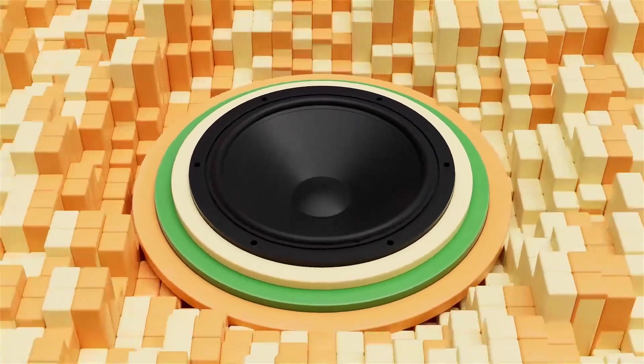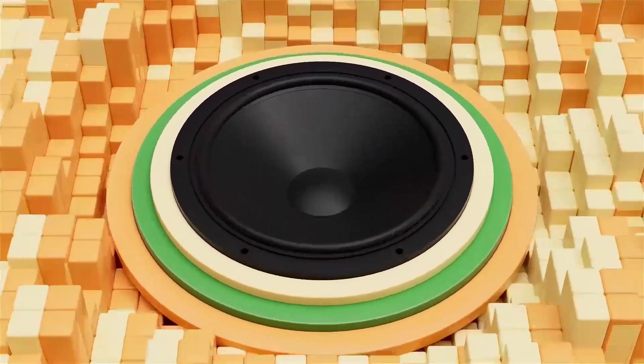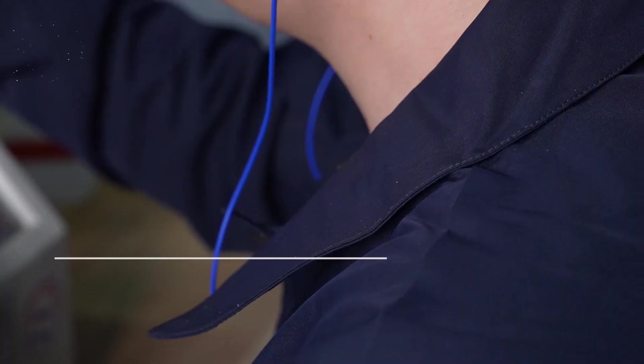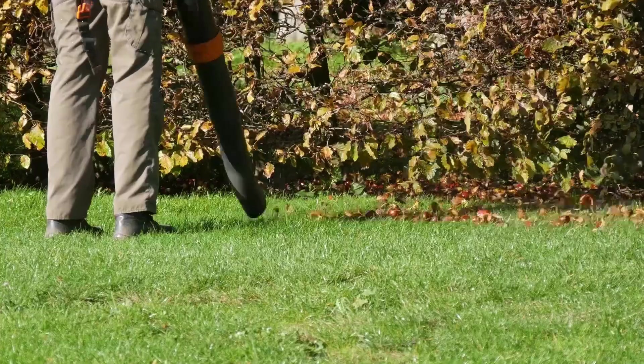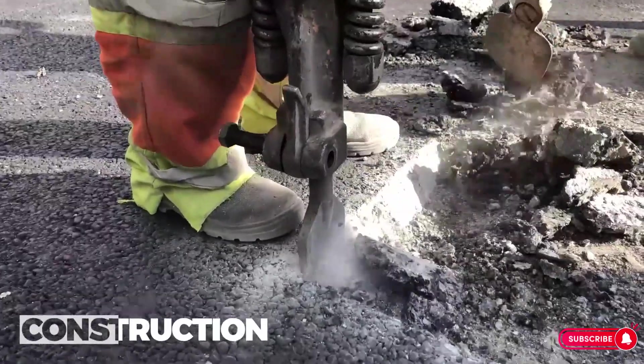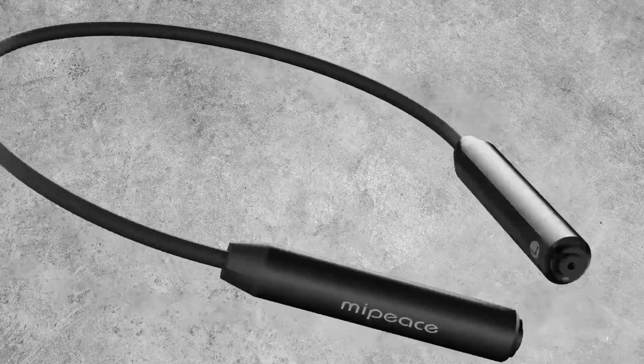The integration of Bluetooth technology allows users to connect seamlessly to their devices, eliminating the hassle of tangled wires. Whether you're streaming music, taking calls, or participating in virtual meetings, the wireless connectivity adds a layer of convenience to your daily routine.